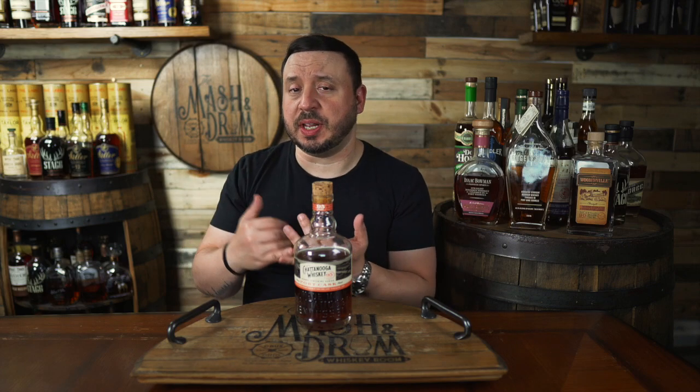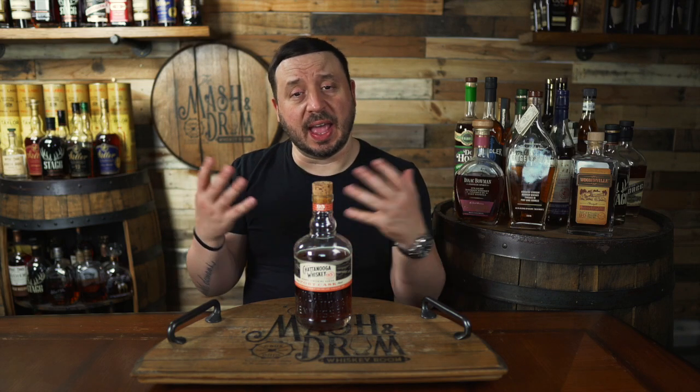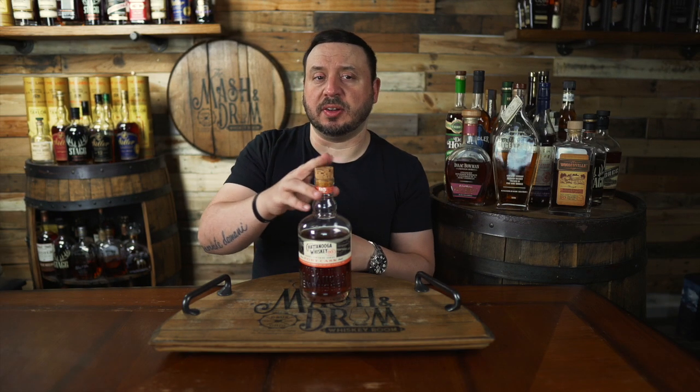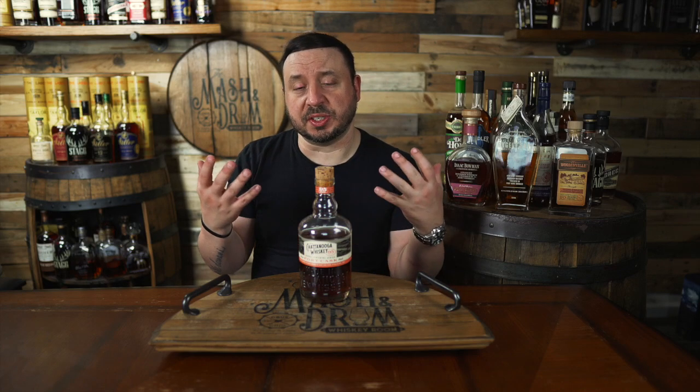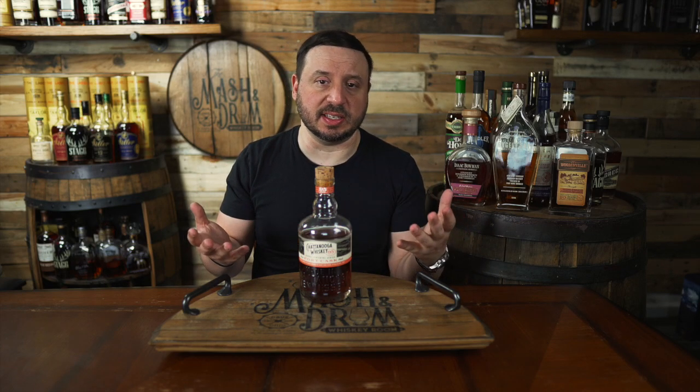They are different, unique, transparent — and that's what I like especially. And now they have just released this new straight bourbon whiskey finished in tawny port casks as part of their new barrel finishing series. For this bottle, their first finish, Chattanooga Whiskey sought out tawny port wine barrels from Portugal, which is a popular finishing cask in whiskey these days.